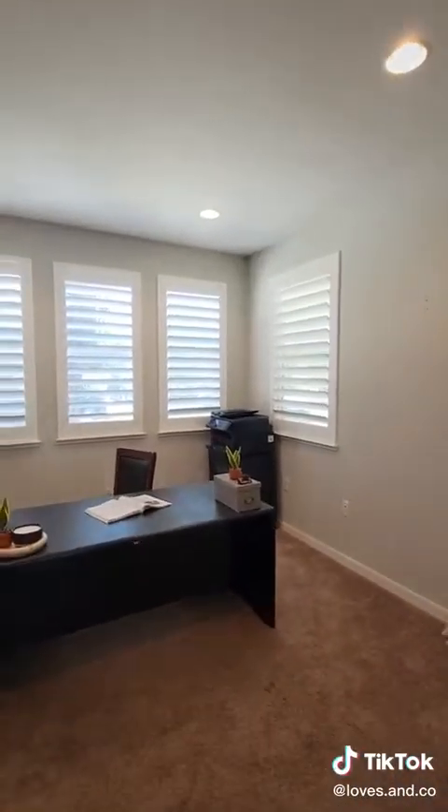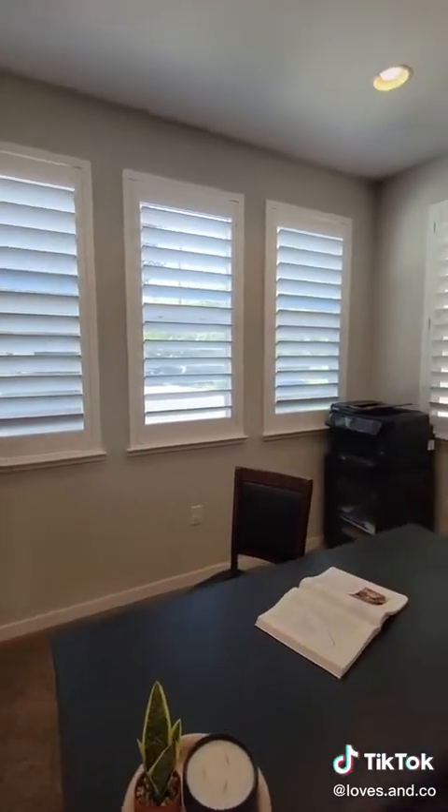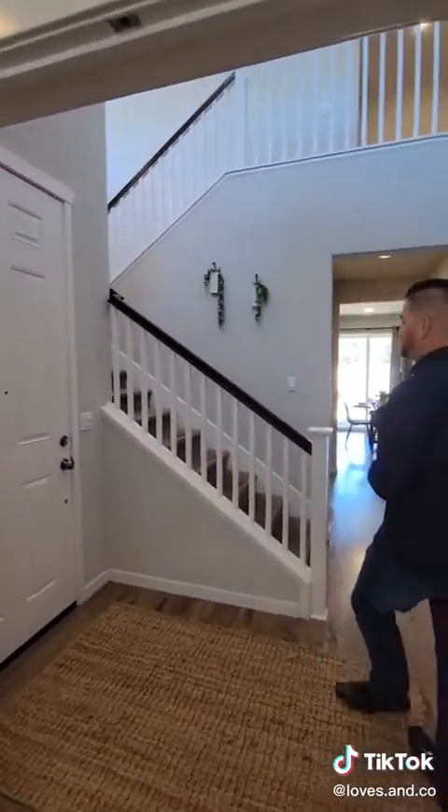Now take a look at this — this is your double door. They're using it as an office right now, but this is more like a den. This could be a fourth bedroom. It's a good-sized room, right off the front door, so it's really pretty.